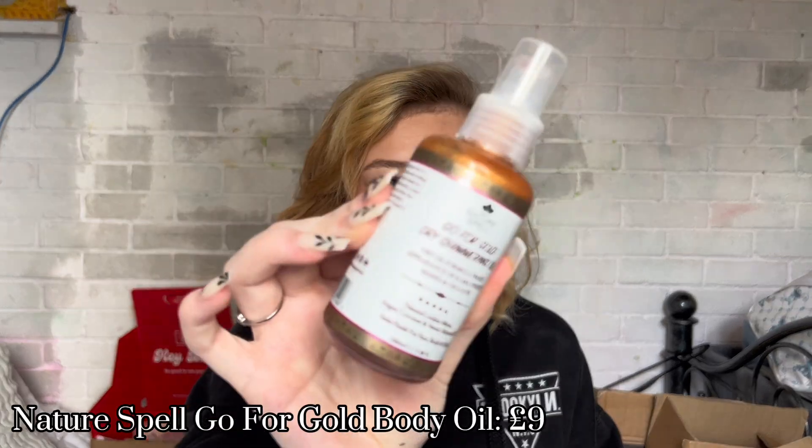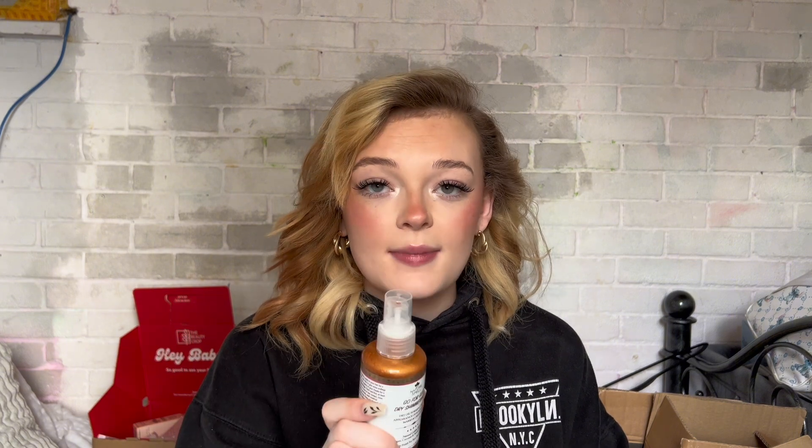The main thing I wanted from Nature Spell was the Go for Gold Dry Shimmering Oil — I'd seen it all over TikTok and finally caved. This smells amazing, dries down really quickly, and doesn't leave you feeling greasy. It's perfect for summer when you want that sun-kissed look.